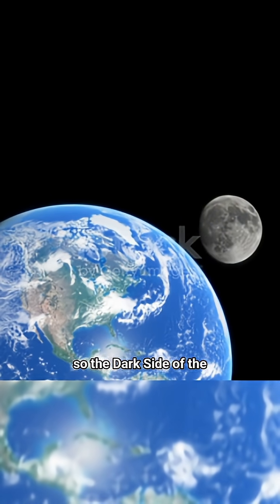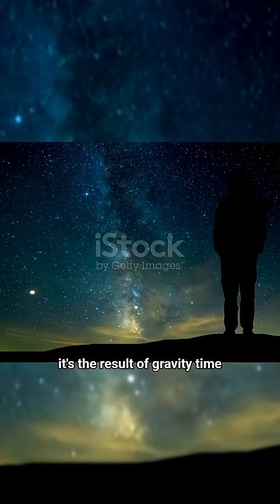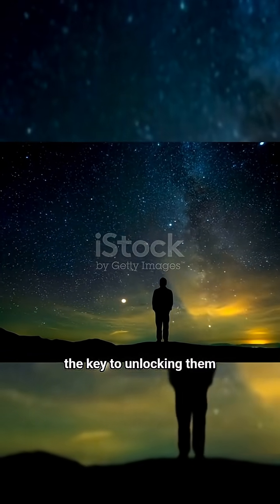So, the dark side of the moon isn't a mystery at all. It's the result of gravity, time, and perfect cosmic balance. The universe hides many wonders, and science is the key to unlocking them.